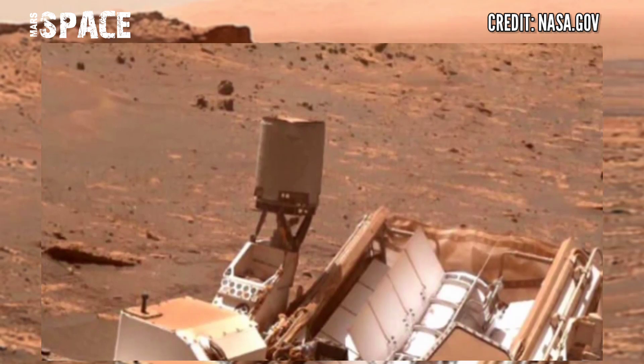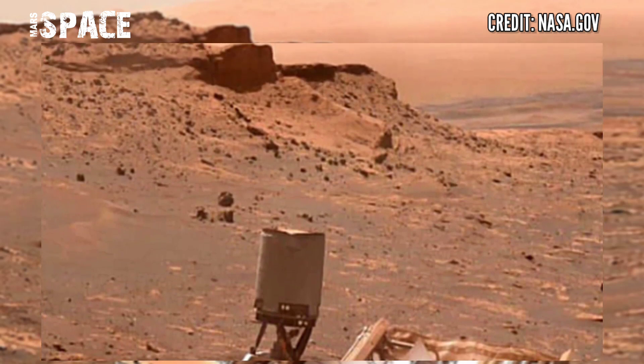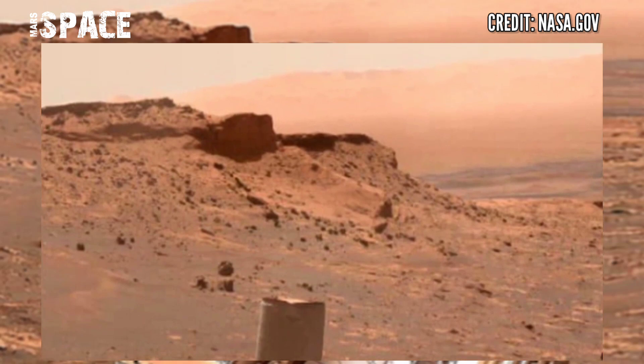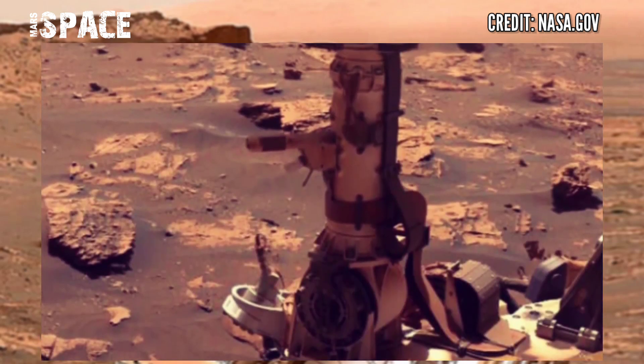The Curiosity Rover is capturing signs of life on Mars and has already spotted clues of life on Mars. Organic matter has been found on Mars by NASA's Mars Curiosity Rover.